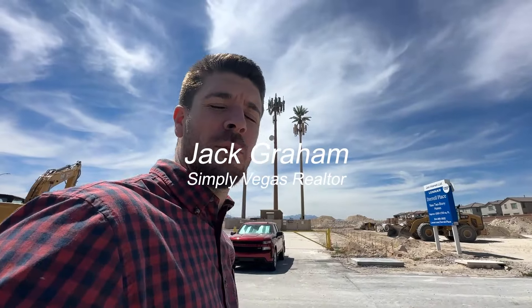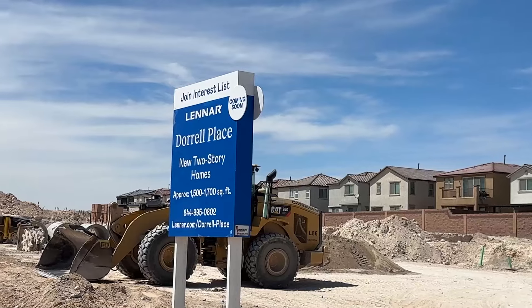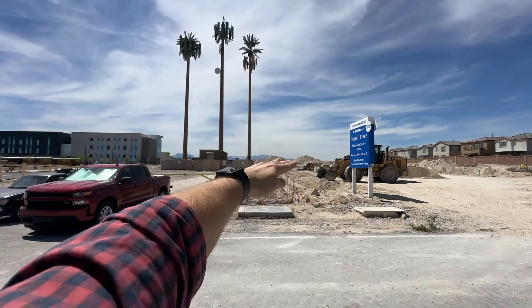Welcome back to the channel — another home video tour. I'm right in front of the piece of land where they're going to build a new community called Dorrell Place. This is a Lennar-built community with beautiful two-story, three-bedroom, two-and-a-half-bathroom homes — perfect layouts around 1,500 to 1,700 square feet. I'm going to tell you what the price range is going to be, though pricing isn't available yet because it's coming soon. You can see all the information right behind us here.